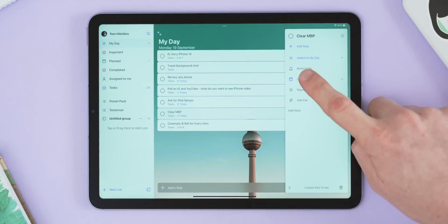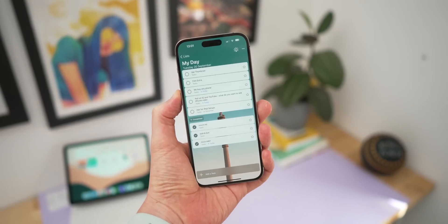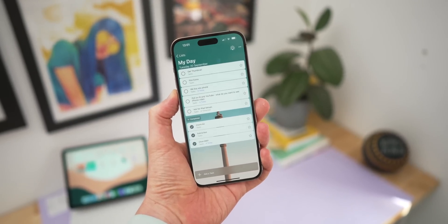One feature I use a lot is if I don't quite get to something — and I work for myself so I procrastinate a lot — I can tap into anything I've set and just mark it due for tomorrow. I know there are loads of much better list-takers out there and some people even integrate their to-do list straight into Notion, but Microsoft To Do is just the one I always come back to. It follows me around on Mac and iPhone and I really love how it works.